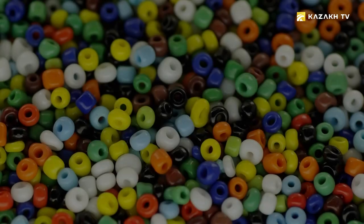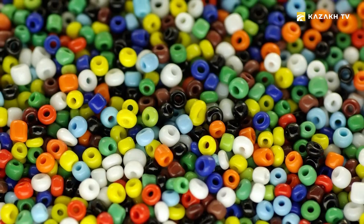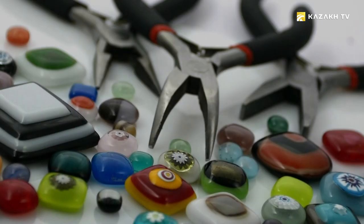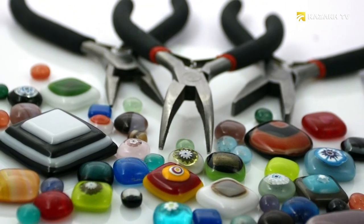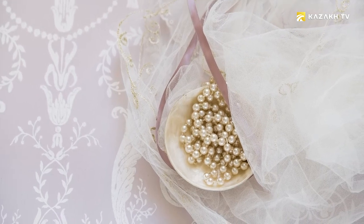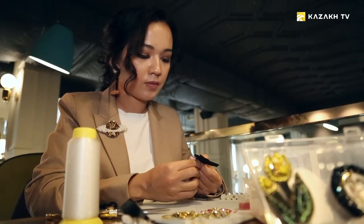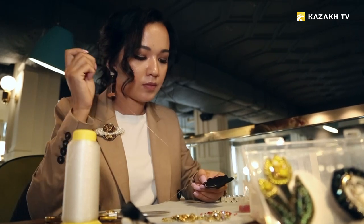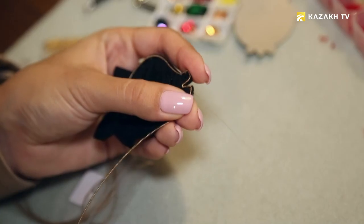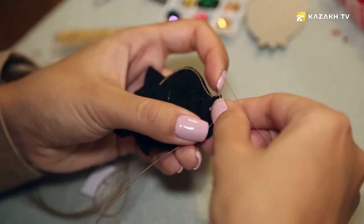Beads are a unique material that allows the craftswoman to feel like a true creator. What else can you call a person who creates real works of art from numerous tiny beads? Aida Naidkenova will tell us about the beading technique. Now she's working on a brush in the form of a pomegranate — a symbol of wealth and fertility.